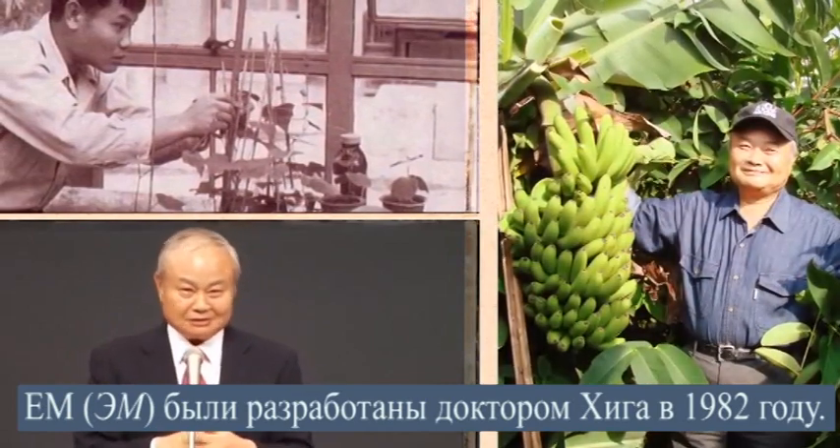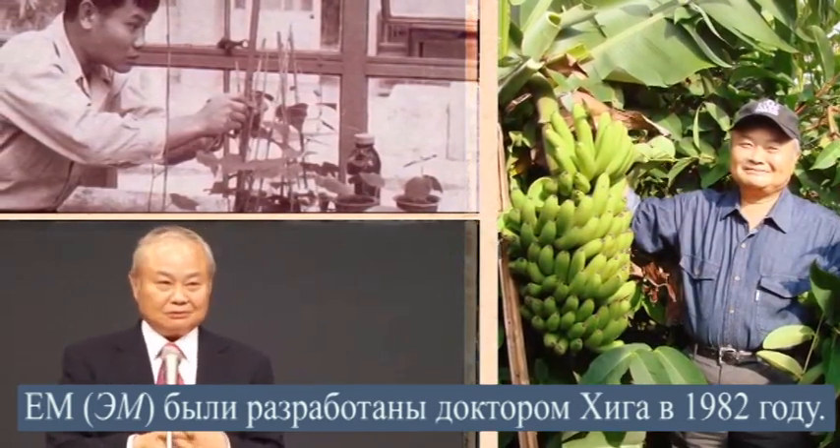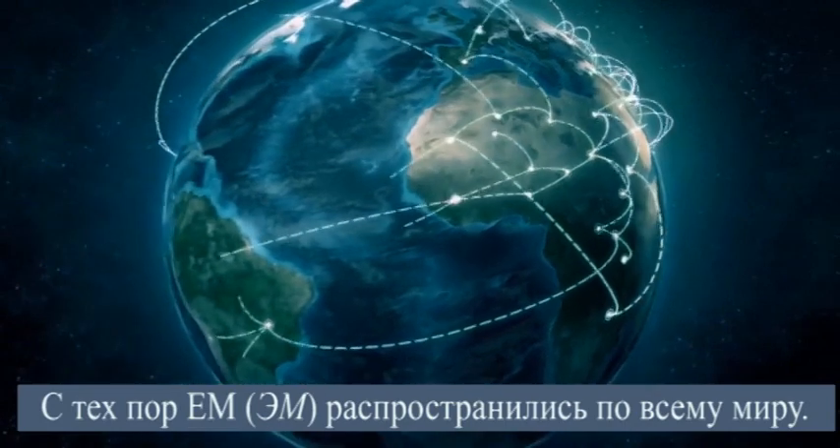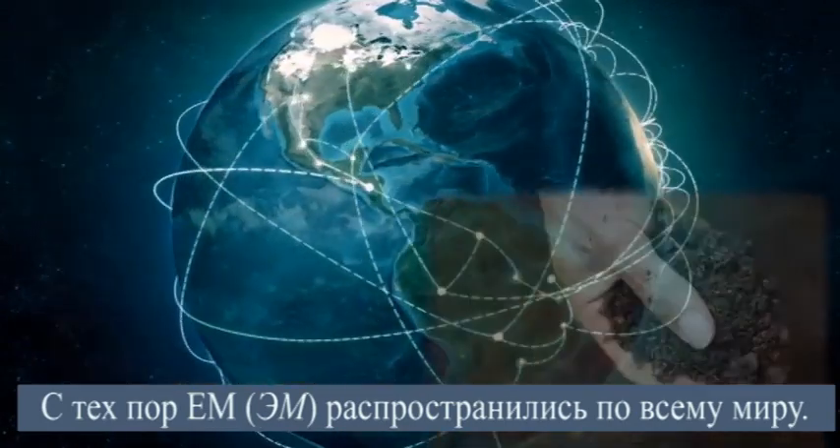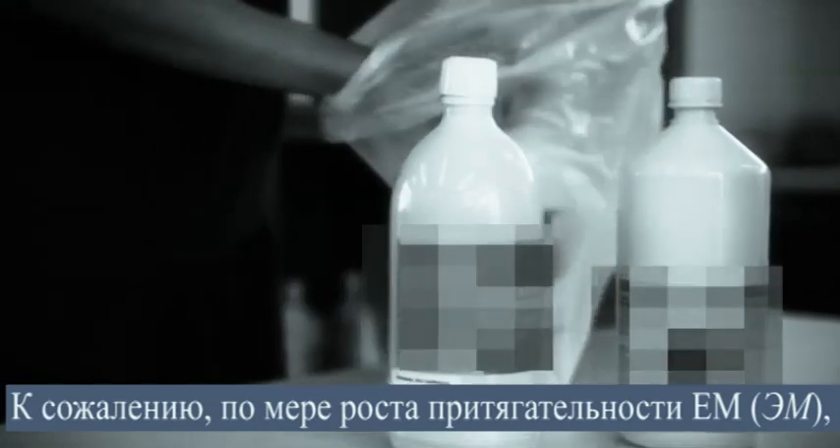E.M. was developed by Dr. Higa in 1982 and has been in widespread use around the world since then. Unfortunately, as E.M.'s popularity increased, more counterfeit products came into the market.